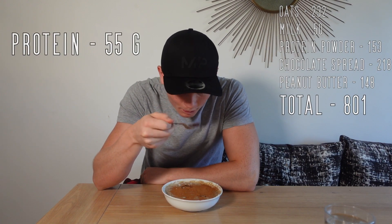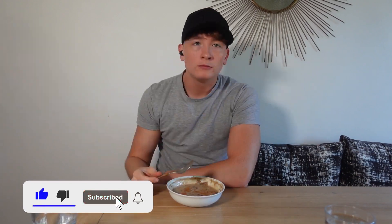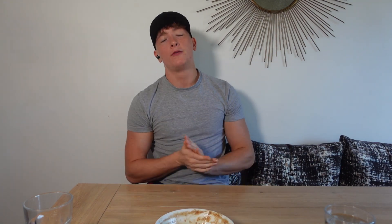Meal number one, first meal done. Feels good to be able to eat a lot of food again.